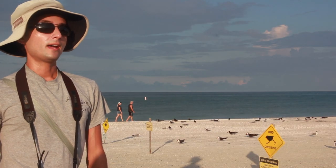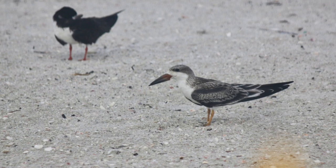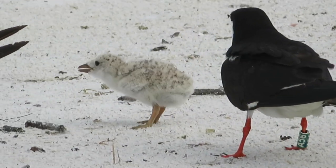Right now we have about 250 chicks on the ground, and the chicks are fairly close to fledging. We have about 230 that can fly, but then still a few that are tiny and fluffy and walking around on the ground.